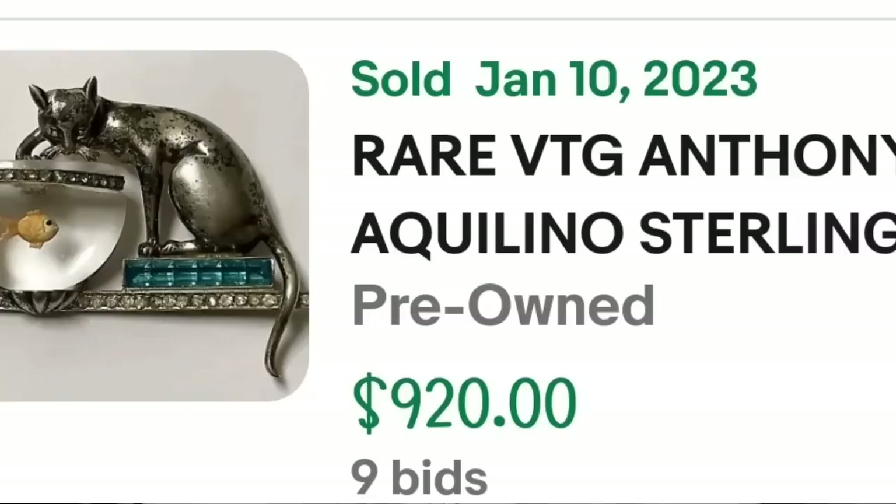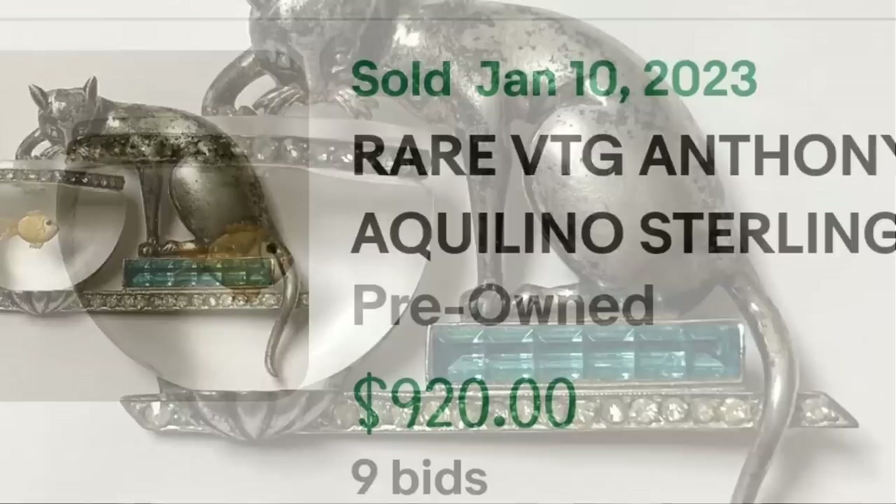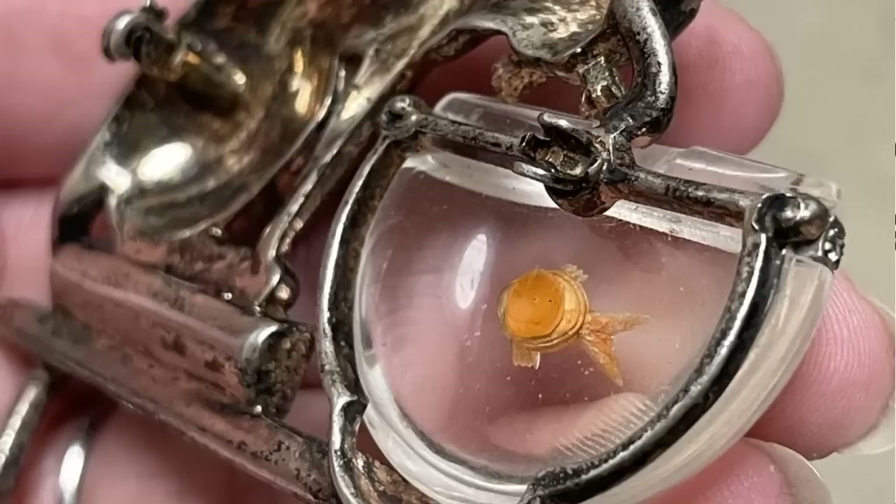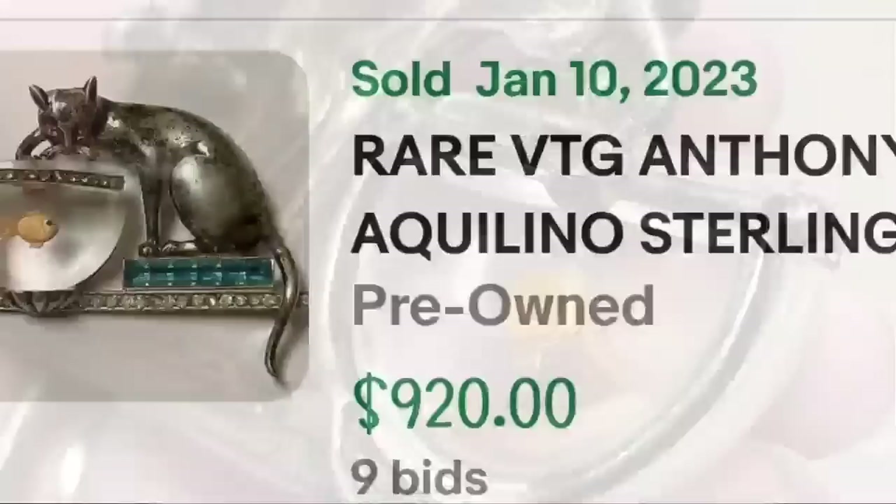This next one might be one of my favorites — a kitty cat fishing out of a bowl by Anthony Aquilino. This is a rare vintage Anthony Aquilino sterling silver cat fishing in a jelly belly fish bowl brooch. It was an auction, got nine bids, and sold for $920. Here you can see the kitty with its paw inside the fish bowl — beautiful sterling brooch. On the back I do not see the signature clearly, but it was signed — a great sale at $920.